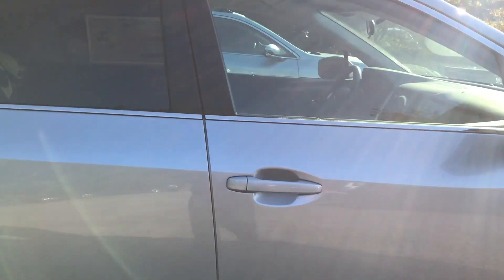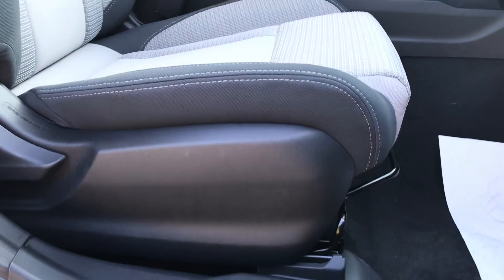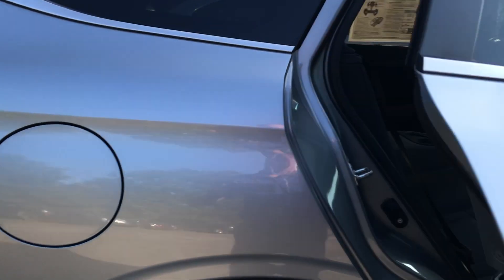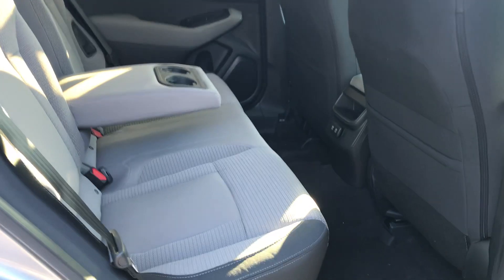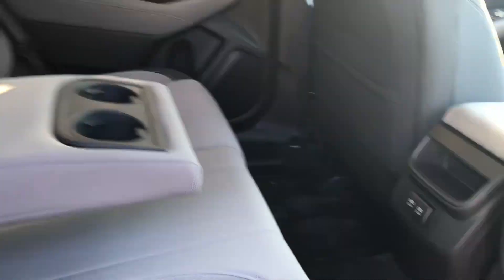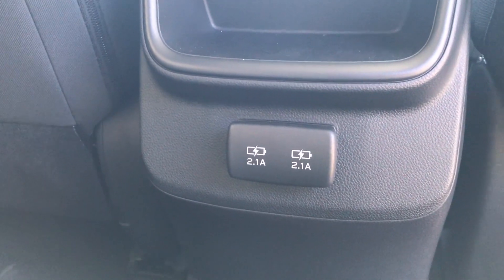Now this premium does have a power driver's seat and a manually adjusting passenger seat. Quick view in the back here — very spacious rear seat. You do have this fold-down cup holder and armrest combination. The premiums do get two USB charging ports for the rear seat occupants.